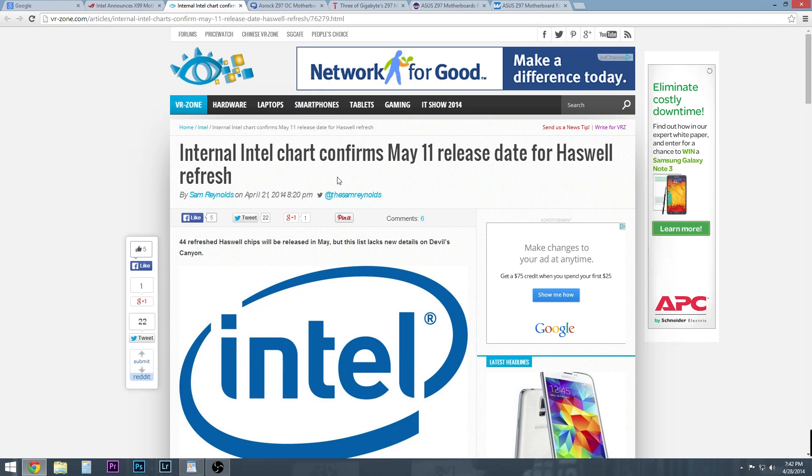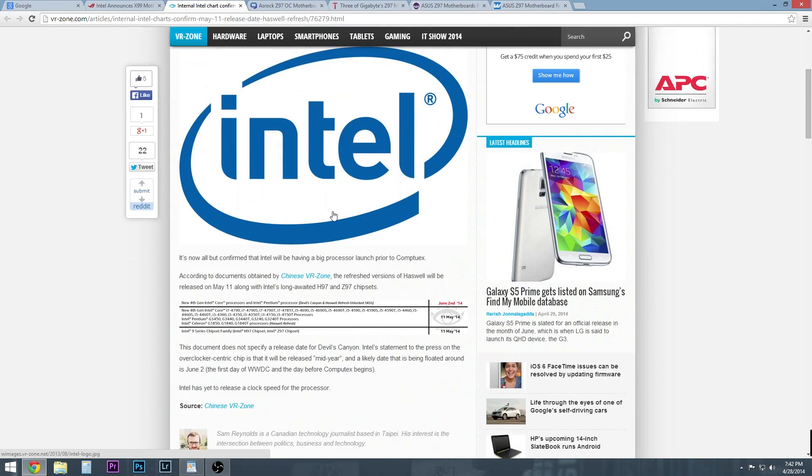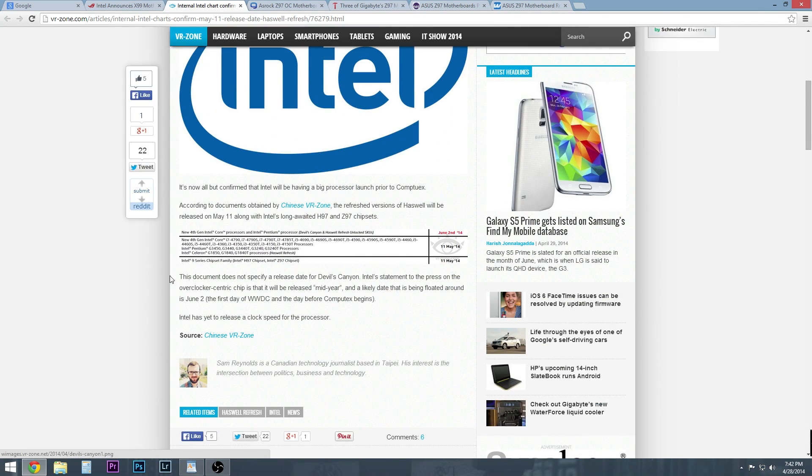Now looking a little bit further down the road — here's where things get kind of complicated. These boards are going to come out on May 11th. You're also going to have a Haswell Refresh with slightly higher clock speeds — not really a big deal across the board, and it's going to be i3, i5, and i7. None of those are going to be K variants. Here's the chart that confirms the May 11th date for those Haswell releases, and you can see there's a plethora of processors coming out on that date, but no K series in there.